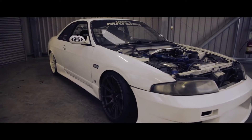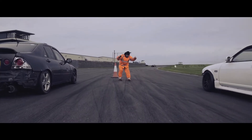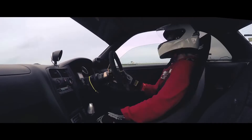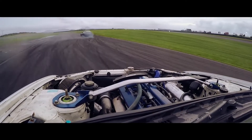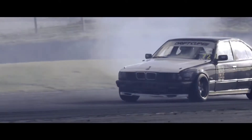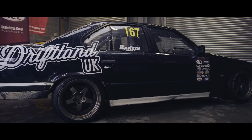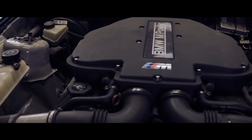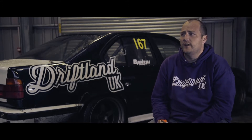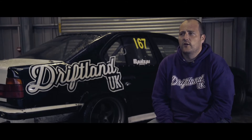I drive an R33 Skyline GTST, still standard engine with a Power FC, running about 440 brake horsepower. There's also a BMW E34 with an M5 V8 — loads of development done on it. The full front end is all S14 converted to a steering rack away from the steering box, so it handles beautifully. They've cut absolutely everything out of the car — it weighs less than a new Fiesta but it's got 400 brake and god knows how much torque.